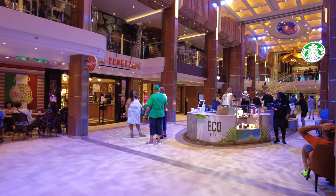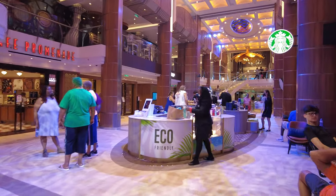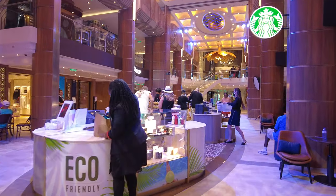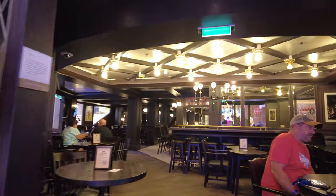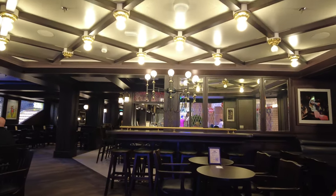We like getting a mug and, if possible, a little replica of the ship that we're on. The first bar you will come to is the Crown & Compass. This is the British pub on board, and they also have live music here. I really enjoyed the theming, although we didn't personally spend a lot of time in here.